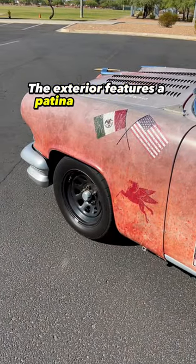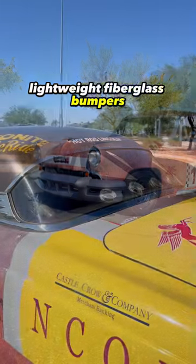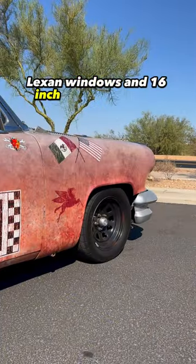The exterior features a patina-inspired wrap, lightweight fiberglass bumpers, Lexan windows, and 16-inch diamond racing wheels.